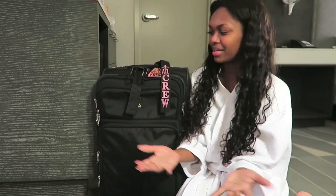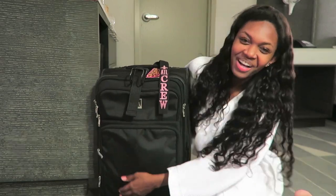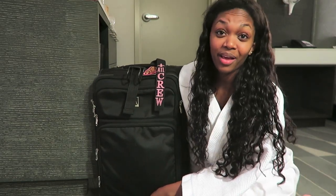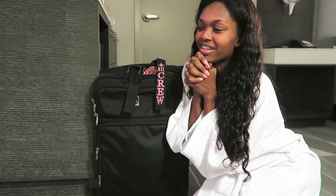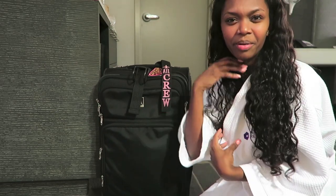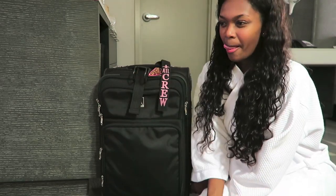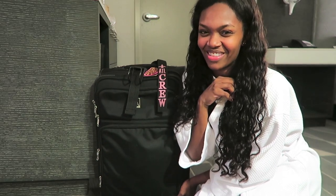Hey guys! I'm going to do a 'What's in My Roller Board Bag' for anyone wondering what flight attendants pack or tend to have with them. It feels kind of personal — even though I share quite a bit, showing you what's in this bag feels like I'm really giving away my secrets.